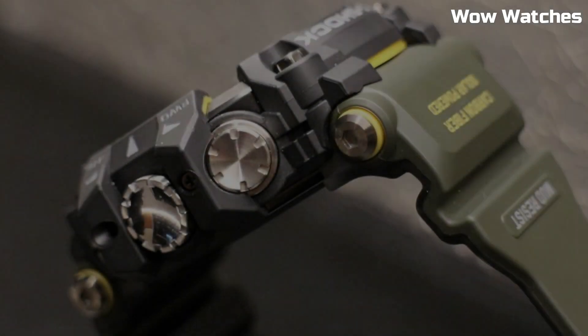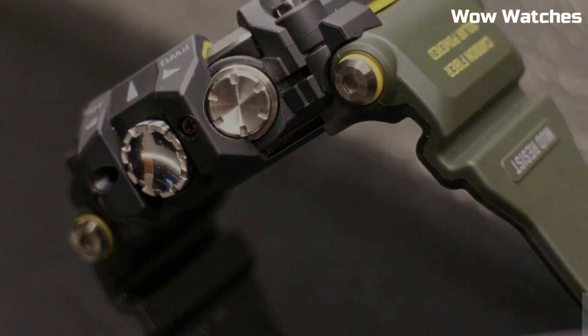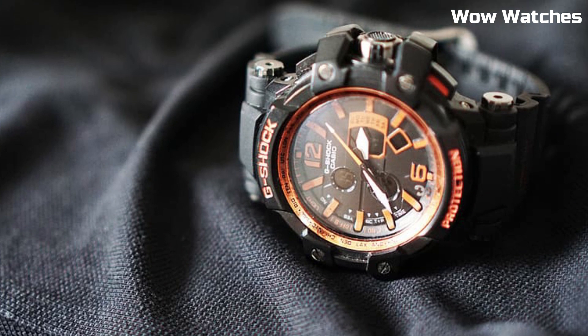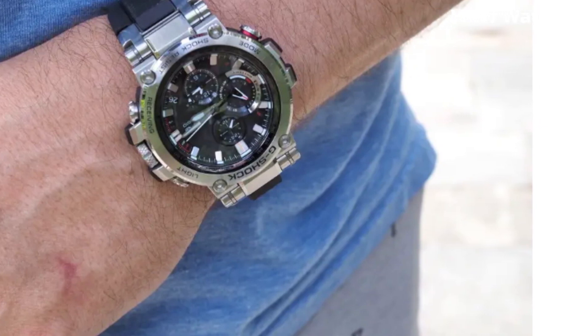Hello, everyone. Today, I am going to show you the top best expensive Casio G-Shock watches for men of 2023 based on specifications. Please subscribe to my channel for more videos and press the bell icon button for my new video notifications.